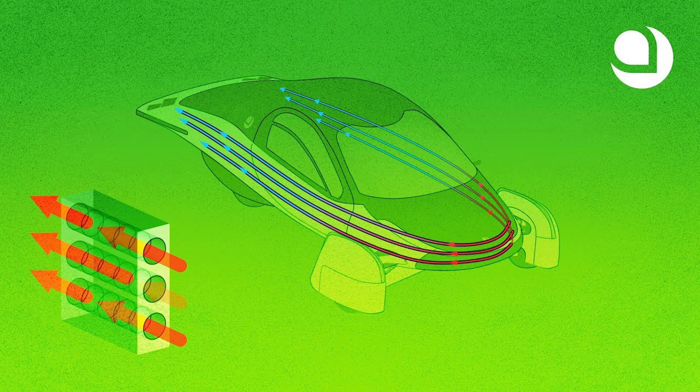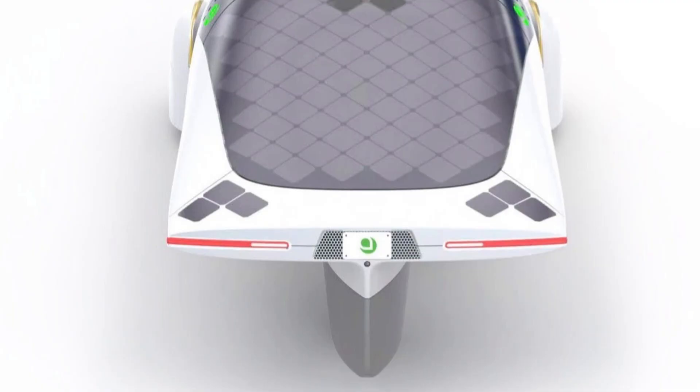Battery pack thermal management uses the same technology that airplanes use — a coil molded into the skin of the composite of the vehicle. The battery and in-wheel electric motors are liquid-cooled with no vents in the car to create drag, except for one vent near the rear license plate to exhaust air.